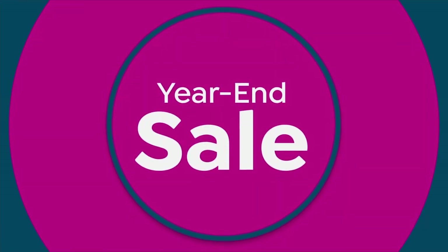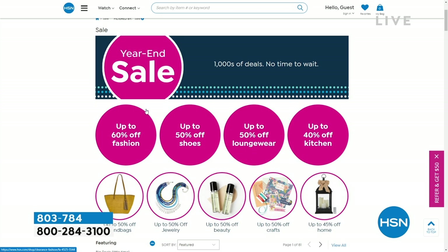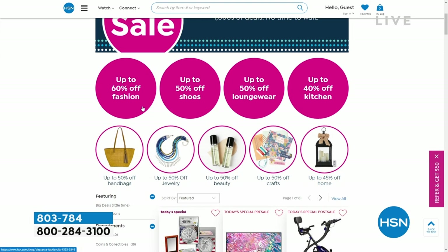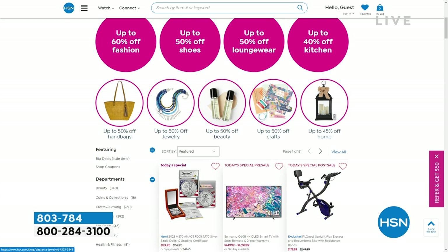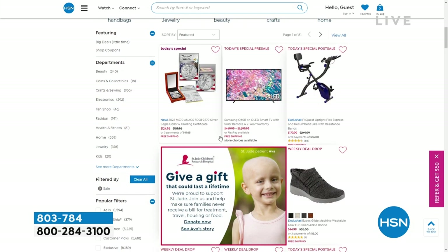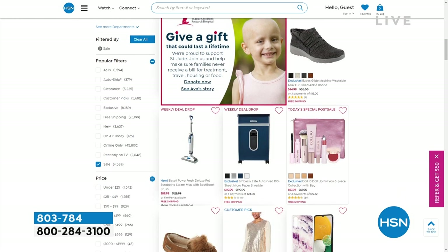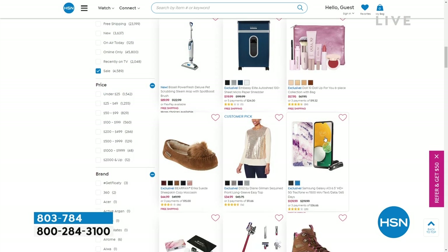That's not the only thing we have on clearance — it's really across all our categories. If you put the words 'year end sale' into the search bar, this will pop up. You'll find exercise equipment, TVs, today's special, beauty, electronics, culinary — it's all on there and they're all on sale.